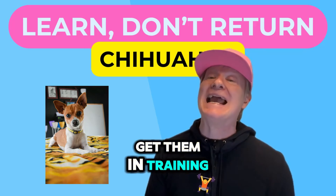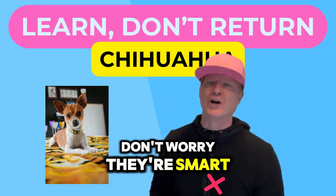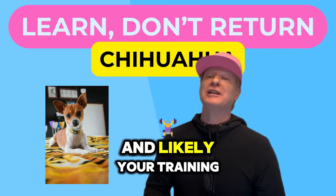Because the chihuahua has a spicy personality, get them into training as soon as possible. Don't worry — they're smart dogs and will pick up what you're throwing down, and likely you're in training too.